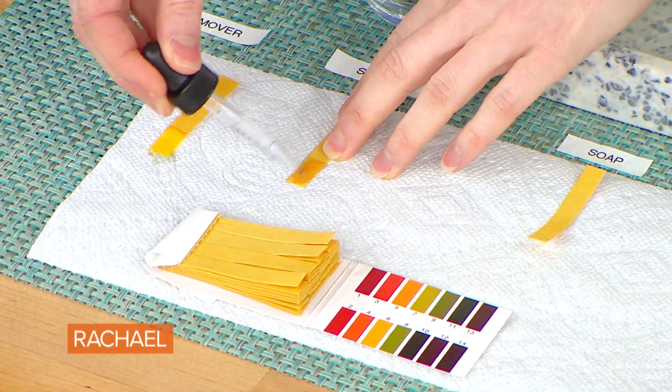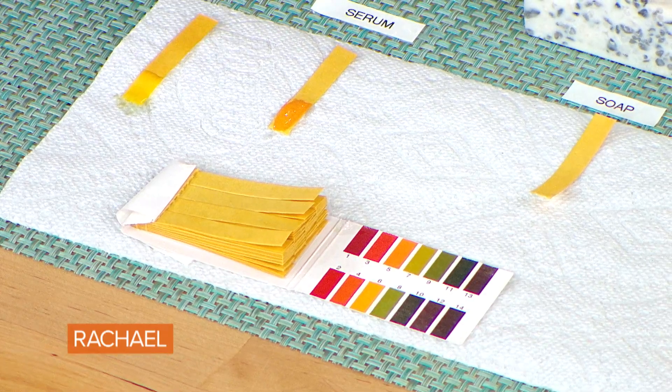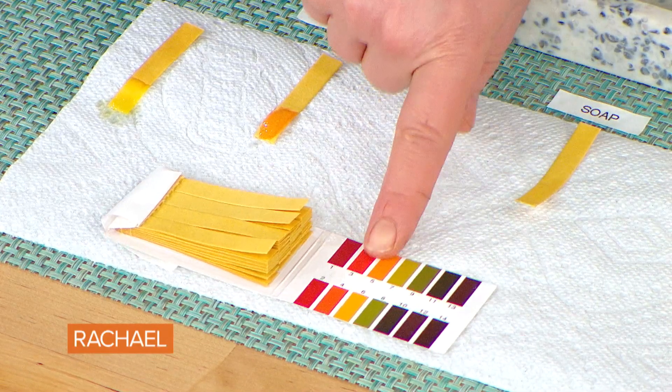Let's take a look at your serum and see what's going on there. It can take about a minute to fully register. This one's turning — immediately it's turning orange-red, which is actually a good thing. If you look at the orange and try to match it, you're talking about a slightly acidic range.